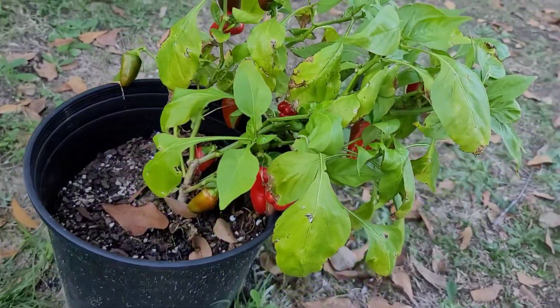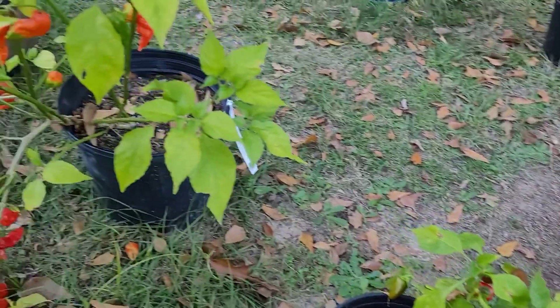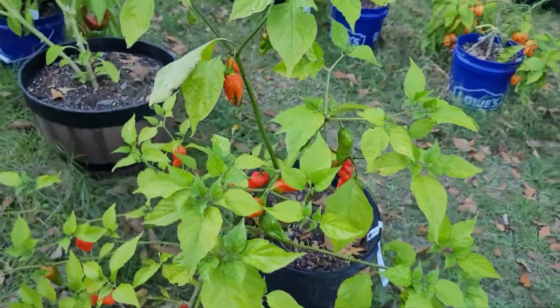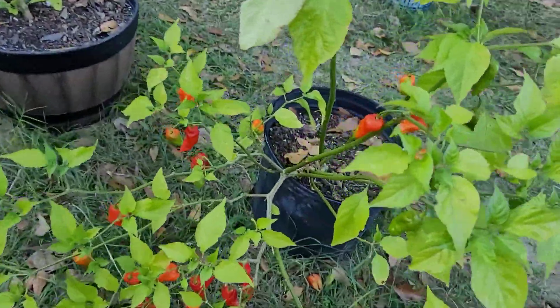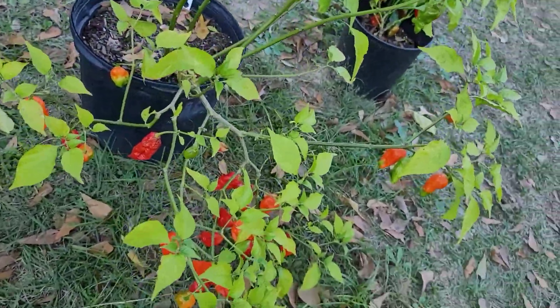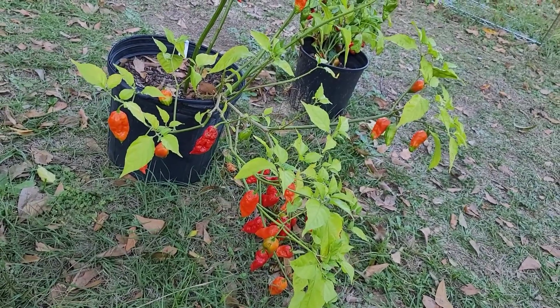These peppers have turned red and look amazing. These are those super scary ghost peppers. The hot sauce I made isn't that spicy, so I'm strongly considering making hot sauce with ghost pepper chilis.